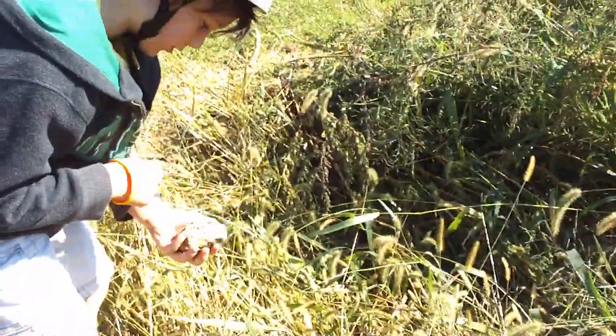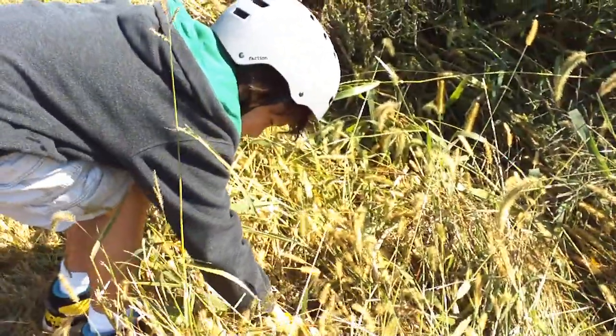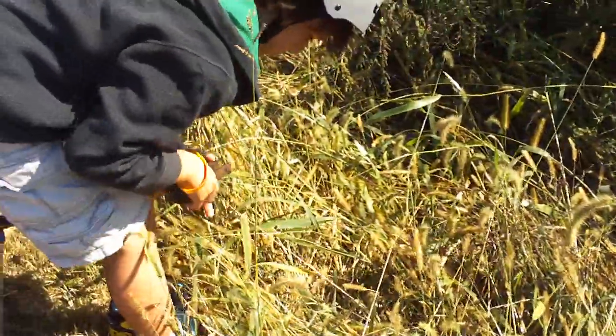My turd, my dinosaur turd. Fossilized dinosaur turd. It's a million years old. Check it out.